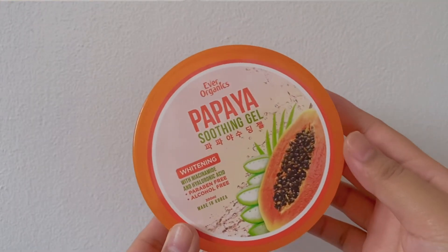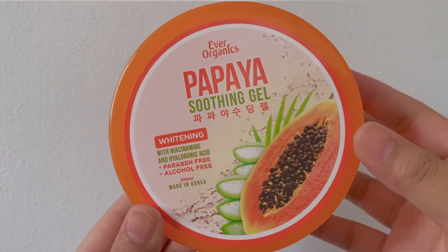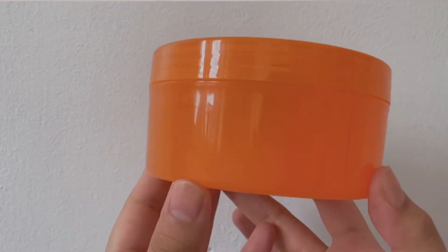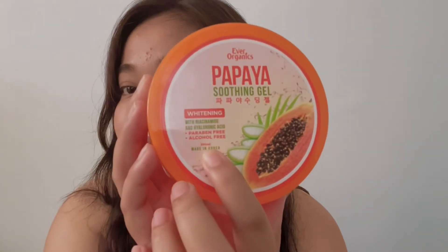So this is what the packaging looks like. It's orange. And makikita nyo sa unahan or dun sa takip yung mga information na usually kailangan natin malaman. Like it's paraben free, alcohol free. And guys, the smell of this soothing gel is sobrang bango. I think it retails for Php 188, and so for Php 188 mo, you'll get 300 ml. It's made in Korea, and of course, it has niacinamide na makakatulong sa ating redness, sa appearance ng ating pores, fine lines, and wrinkles.